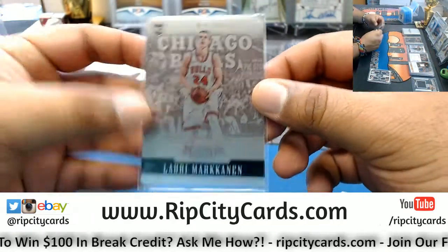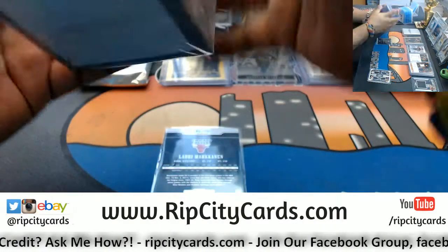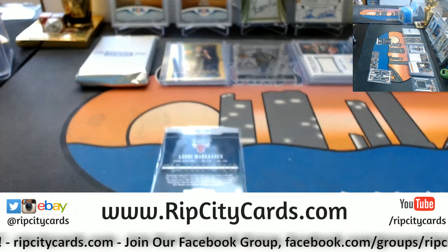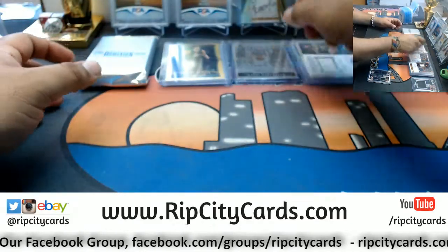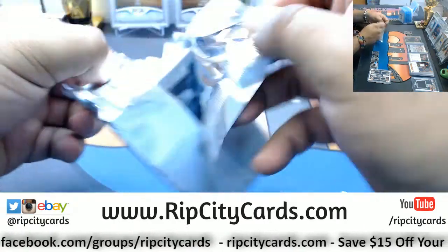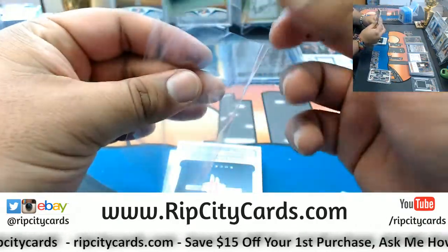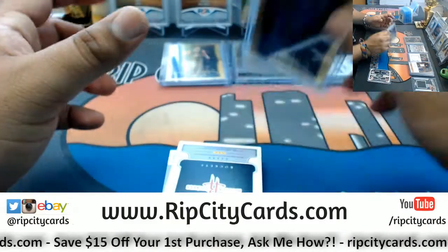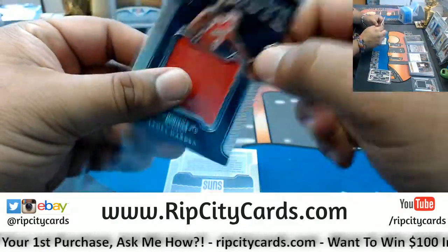And the metal card for Lauri Markkanen - another Bulls, another good young team with a lot of young talent, gonna be nice. We have one last pack left. Good luck everyone, especially those without a hit. We have Tim Hardaway Jr. of the Knicks, number 22 out of 25. We have James Harden with a patch, 21 out of 49 for the Rockets.